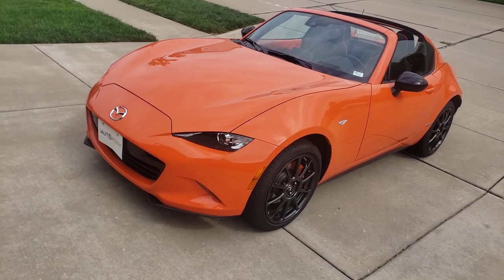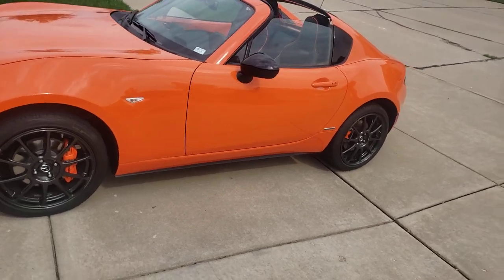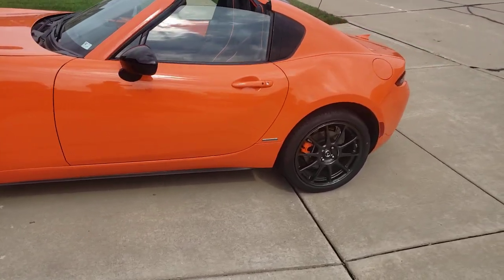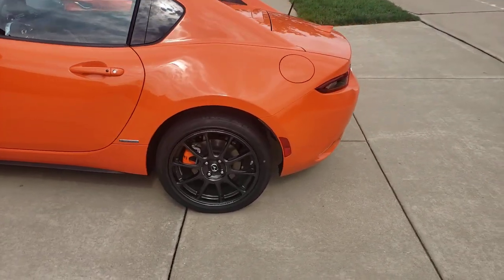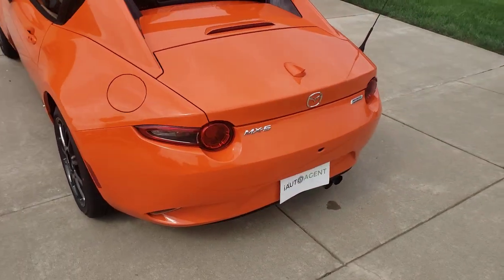Good afternoon. Here we've got a 2019 Mazda Miata — a beautiful orange car. It's got orange calipers on there, which gives it a nice sporty look.